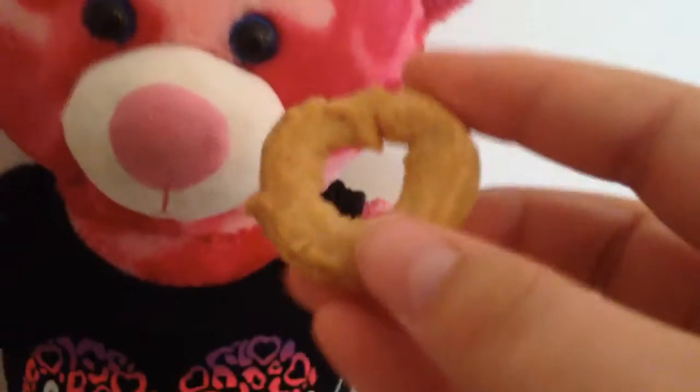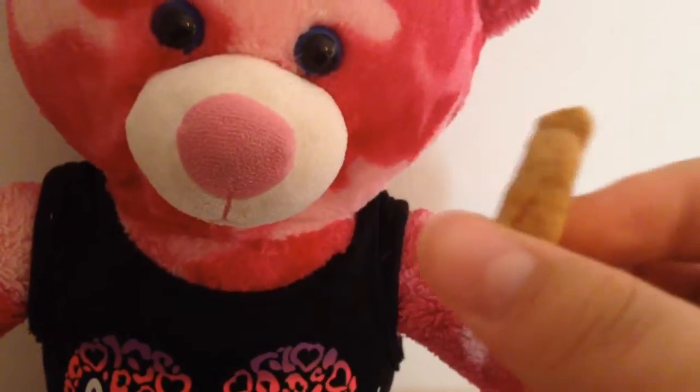It's called Vaniljekranse. One, two, three. This one is also really good — it tastes kind of like a vanilla sugar cookie.